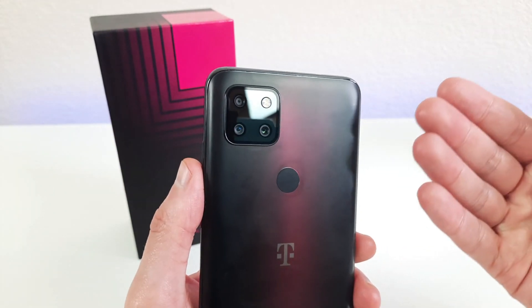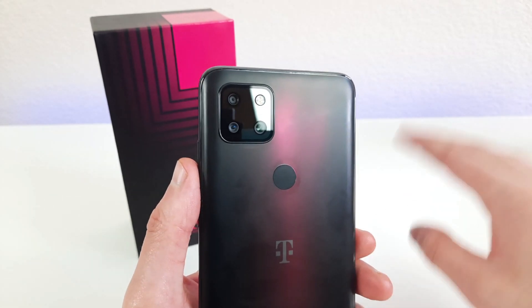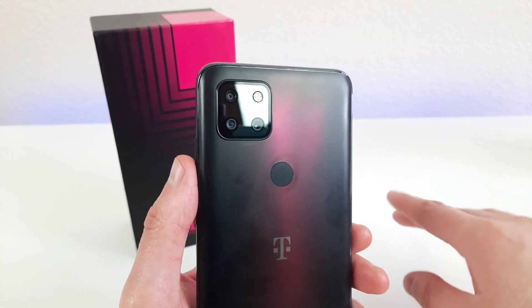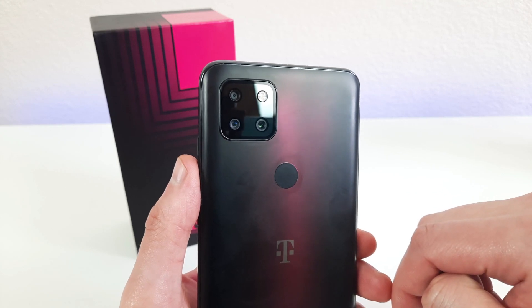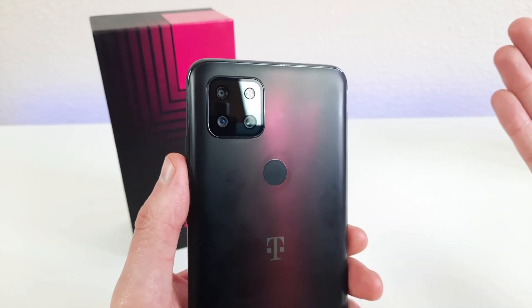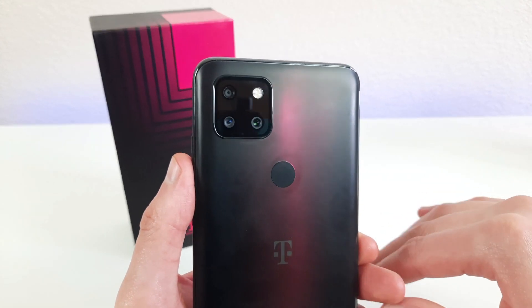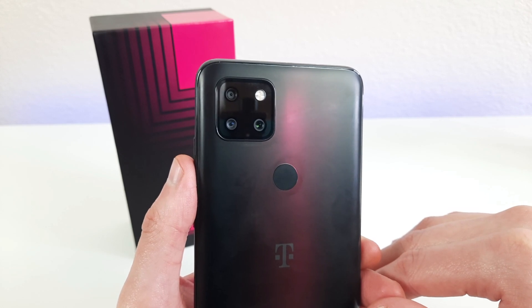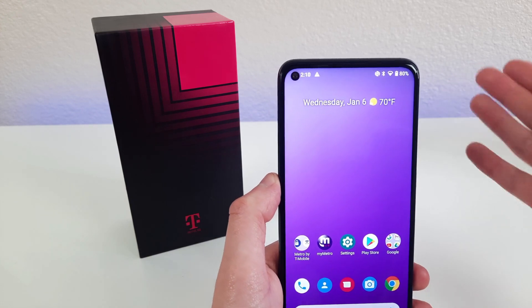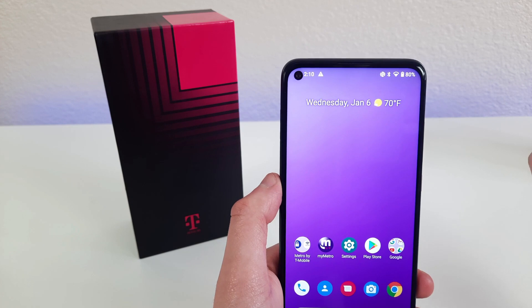Taking a look at the camera setup of the phone, we do have a triple camera setup. There's a 48-megapixel rear camera, an 8-megapixel ultrawide camera, and a 5-megapixel macro camera. These are some really nice high-quality cameras — with 48 megapixels, an ultrawide, and a macro camera, you're definitely going to be getting some good quality photos with a lot of different options. The macro camera is a really nice feature to have. Even a lot of the flagship phones don't really have macro cameras.